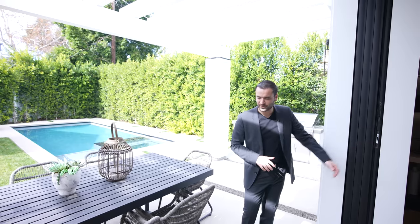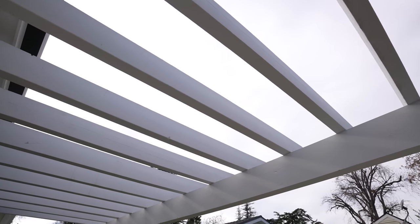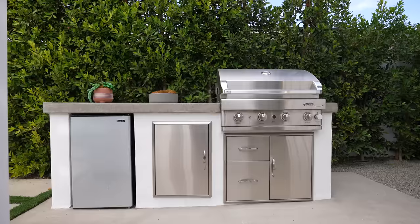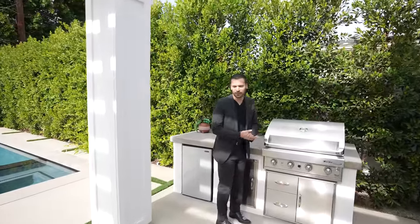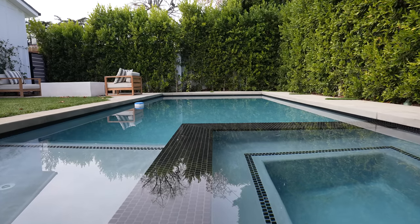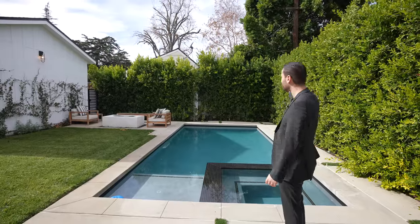We have the set of doors pocketed into the walls opening up to the patio space. There's a gazebo design kind of above us giving a little shade to this area. We have a built-in barbecue setup here — a small fridge and outdoor barbecue. As we continue, we have the pool setup: the patio extends out, your spa, a good-size pool especially considering the lot size. The property is nicely hedged — I can't even see any other neighbor, which is great.